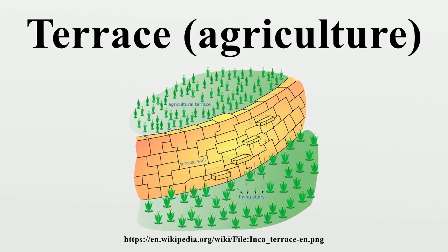Terraced farming was developed by the Wari and other peoples of the south-central Andes before 1000 AD, centuries before they were used by the Inca, who adopted them. The terraces were built to make the most efficient use of shallow soil and to enable irrigation of crops.